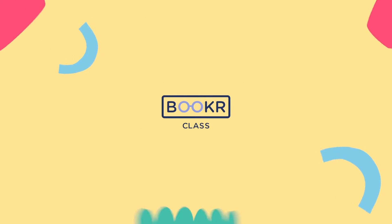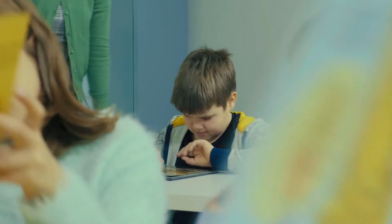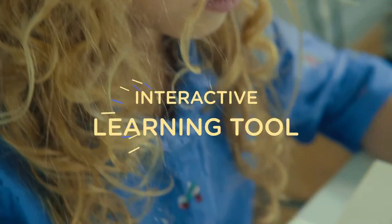Teach English with the finest literature. In class, children are used to learning from textbooks. Why don't you accompany these materials with our interactive learning tool?